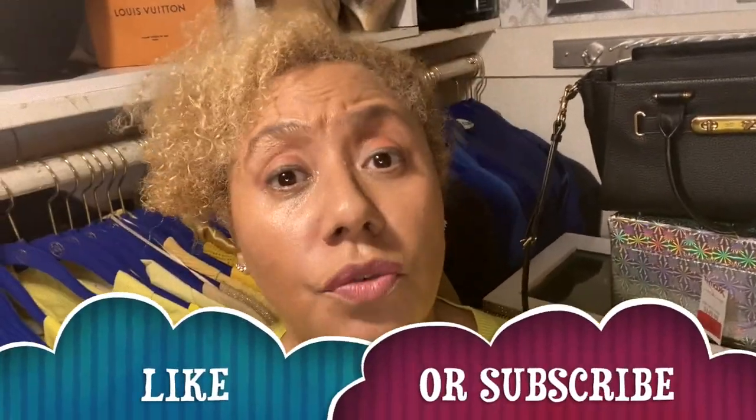Thanks for stopping by! Please don't forget to like and subscribe — give me a thumbs up, I really appreciate it and it helps with my analytics. Until next time, don't forget to like life's sweetest things. See you next time, bye!